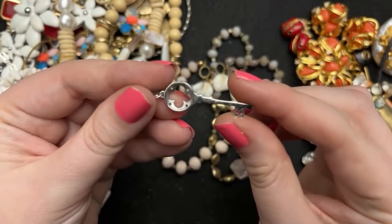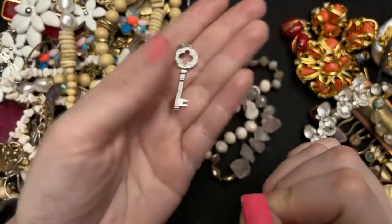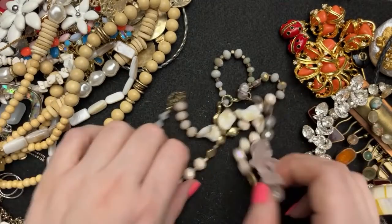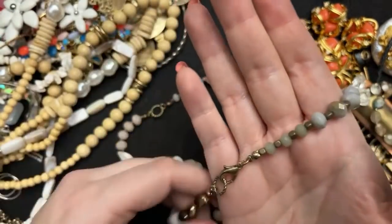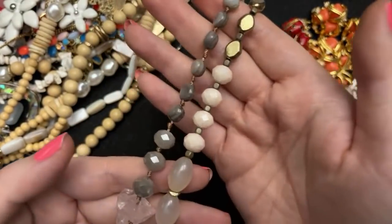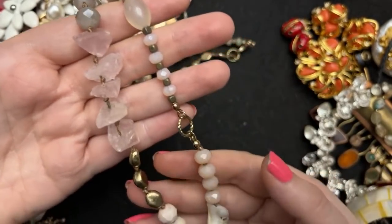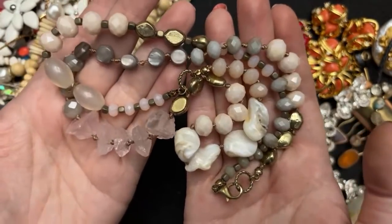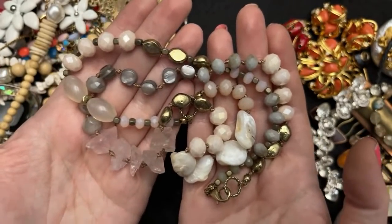I think this is just a key and I like the key. I bought this because these are crystals — I love these faceted crystals — and then these are like shell, and this is shell too, real shell, and then these are rough rose quartz. I thought this was really unique and fun.